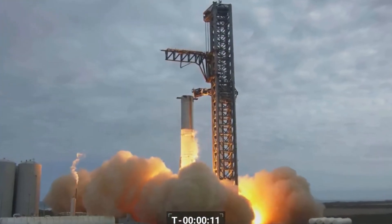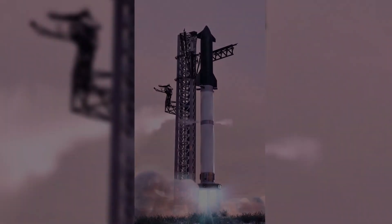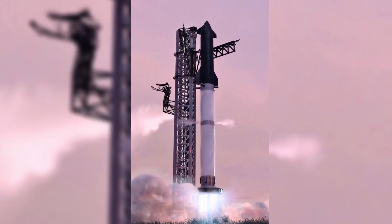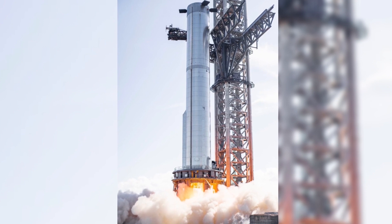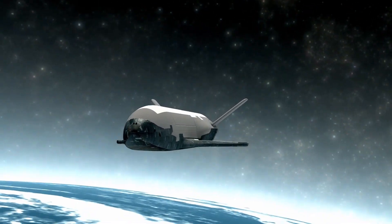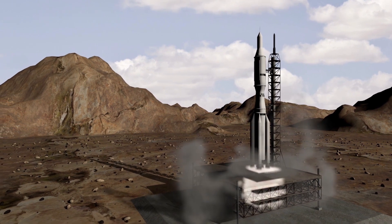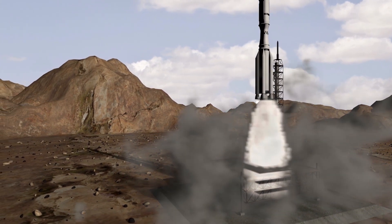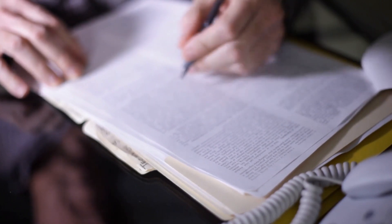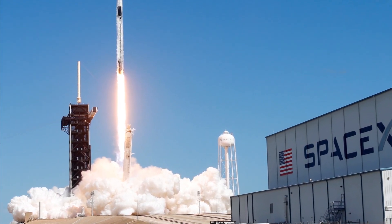SpaceX fired seven engines on its Starship Super Heavy prototype Booster 7, marking the highest number of Raptor engines ever tested simultaneously. To prepare for Starship's maiden orbital flight, SpaceX has been conducting static fire tests with increasing intensity, in which one or more engines are ignited while the vehicle remains stationary on the ground. A static fire test is roughly equivalent to revving a car engine in neutral, with this particular one lasting around 10 seconds. SpaceX is still awaiting a launch license from the FAA for the first orbital test flight.